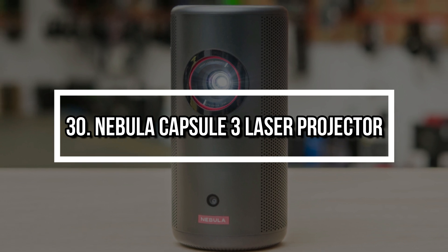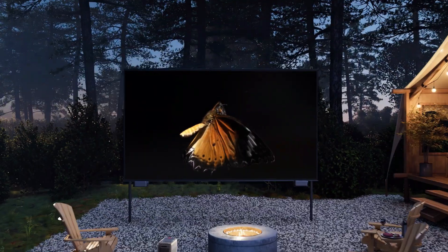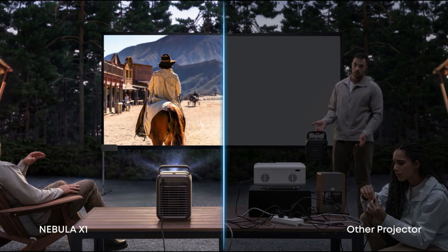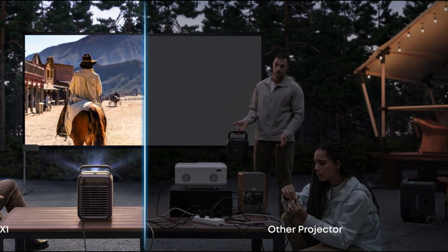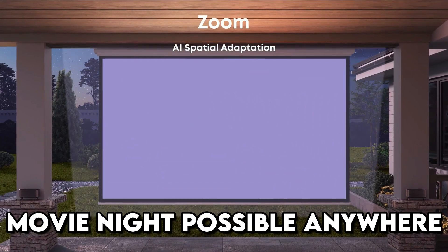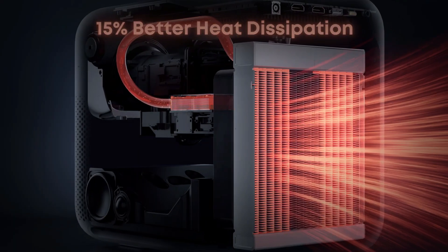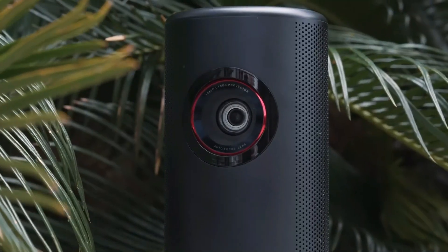Number 30: Nebula Capsule 3 Laser Projector. This palm-sized projector packs a laser engine, HD resolution, autofocus, and built-in Netflix support, making movie night possible anywhere. Its compact design and strong battery make it ideal for campers, travelers, or anyone who wants to enjoy cinematic experiences without lugging around a giant screen.